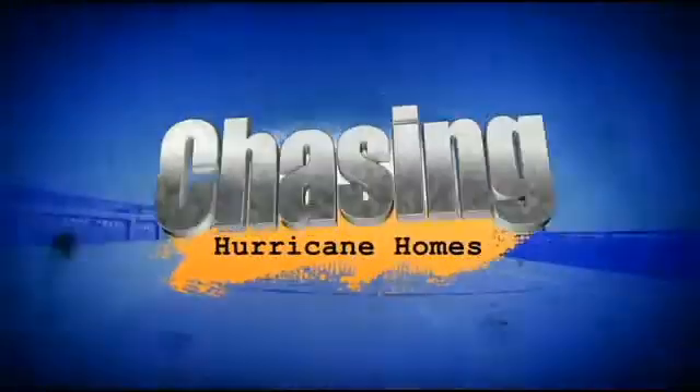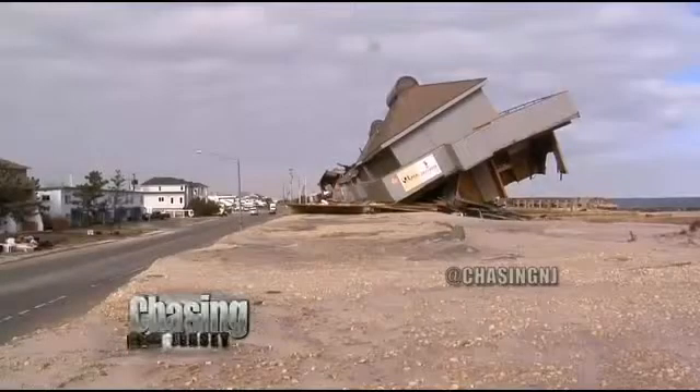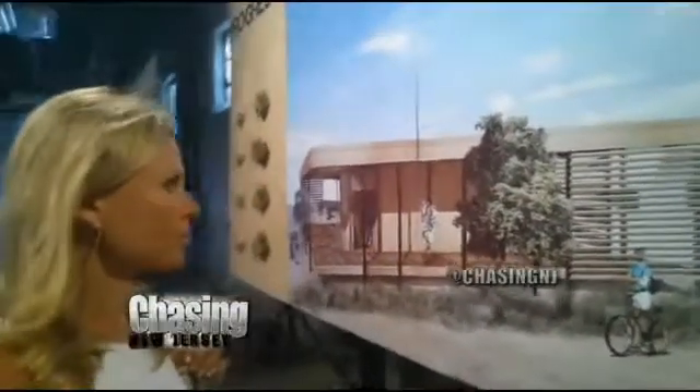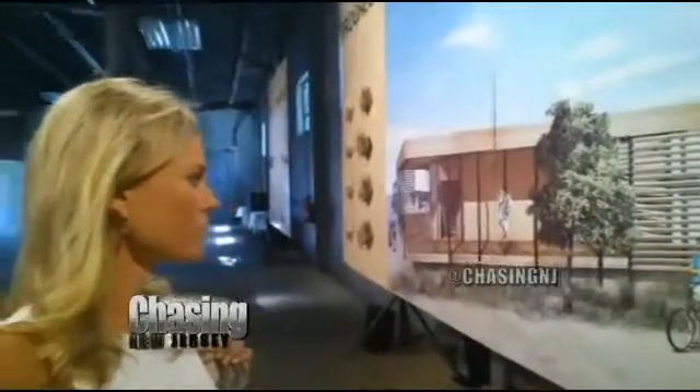We can't forget the impact of Hurricane Sandy: 68 billion dollars in damage, 280 people were killed, and over 350,000 homes were either destroyed or damaged. There could be a solution to better prevent our homes from being destroyed by a hurricane like Sandy.